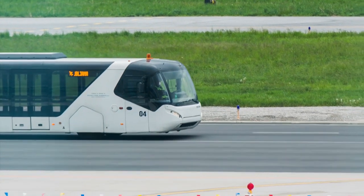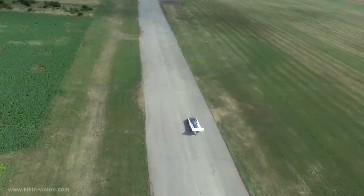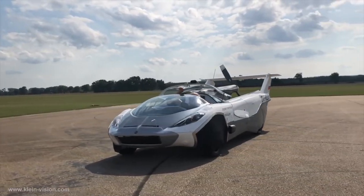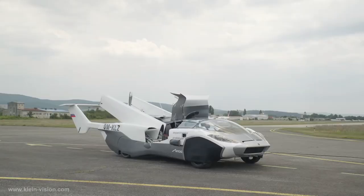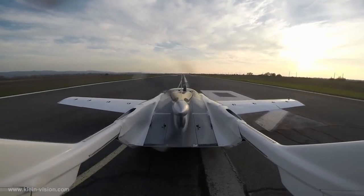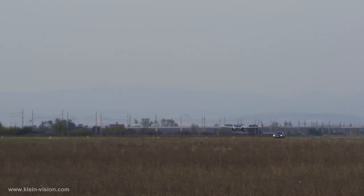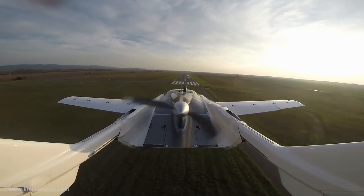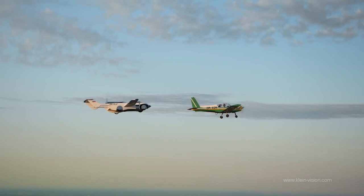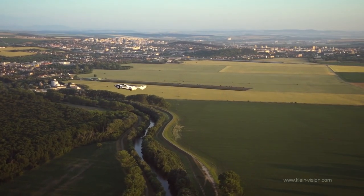Imagine driving to your local airport and heading straight to a runway for takeoff. That scenario has taken a major step toward reality with Klein Vision Aviation Company, which flew a prototype of its flying car, dubbed the AirCar, between two cities in Slovakia. The AirCar prototype made a successful flight from an airport in Nitra to one in Bratislava — a road distance of approximately 60 miles — completing the trip in 35 minutes, flying at an altitude of 8,200 feet and reaching a maximum cruising speed of 118 miles per hour.